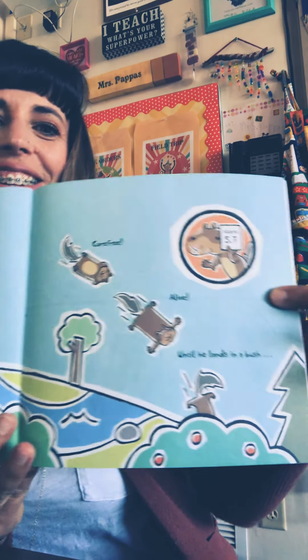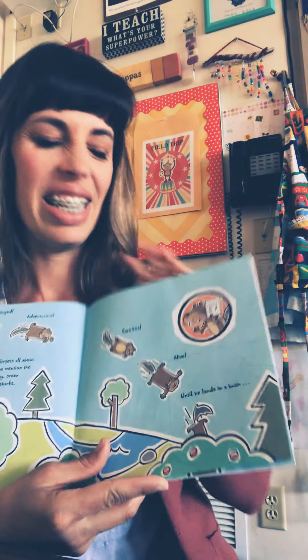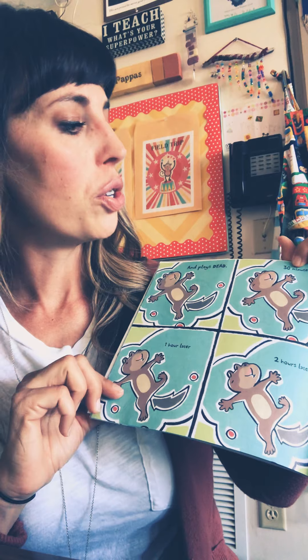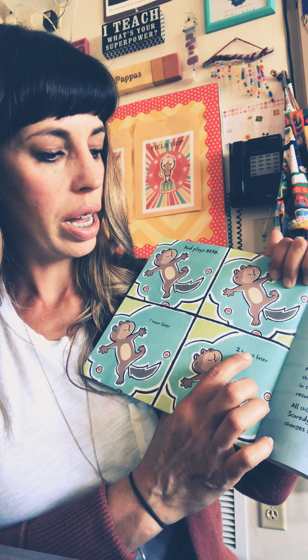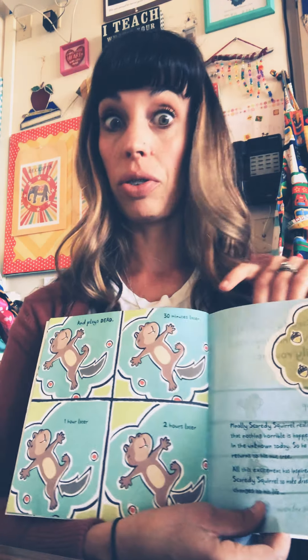Until he lands in a bush. There he is. Scaredy Squirrel forgets all about the killer bees — not to mention the tarantulas, poison ivy, green martians, germs, and sharks. But he did land in a bush. Score: 5.7. And plays dead. Thirty minutes later... one hour later... two hours later. He's just playing dead the whole time. Finally, Scaredy Squirrel realizes that nothing horrible is happening in the unknown today. So he returns to his nut tree.